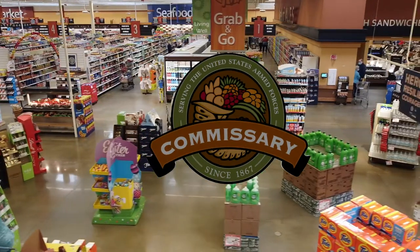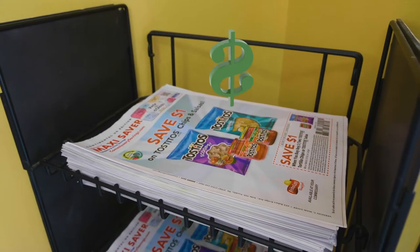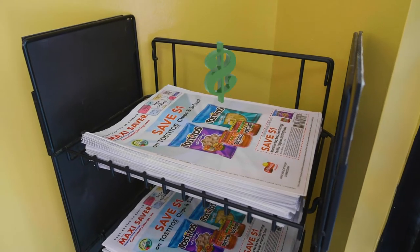Welcome to your local commissary. On your way in, grab a sales flyer. We slash prices on special and seasonal items every week.